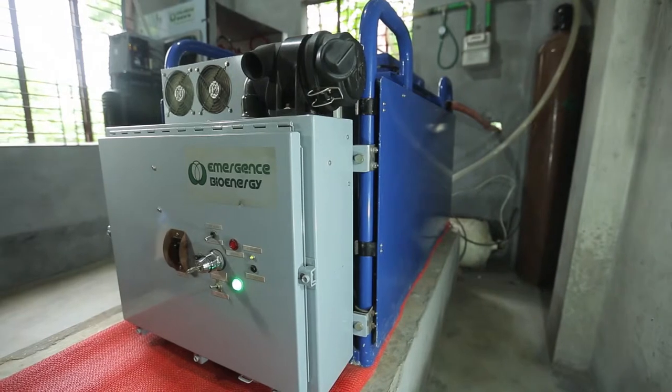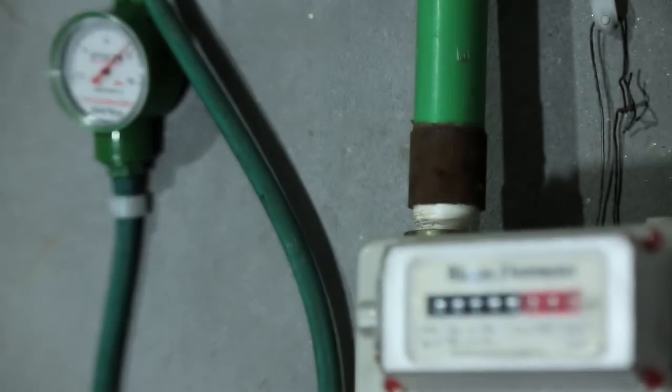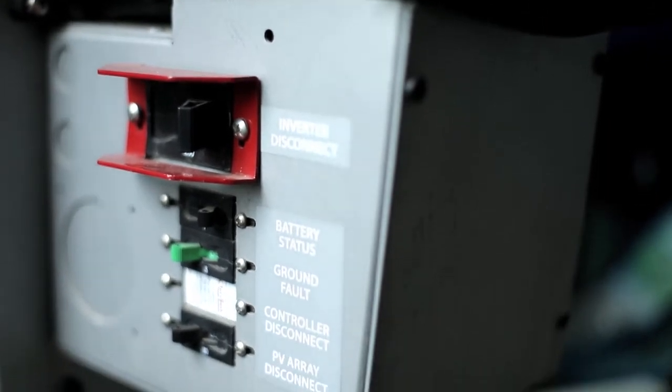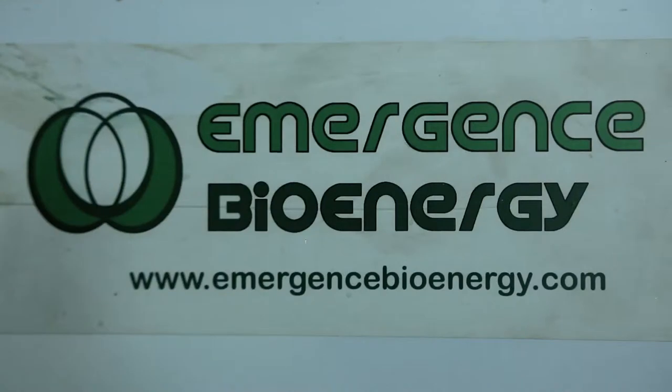The Stirling engine is sized between three and seven kilowatts of electric power, which is big enough to power telecom towers, irrigation pumps, a lot of household devices and lights, but small enough to be affordable and not require a very large distribution infrastructure.